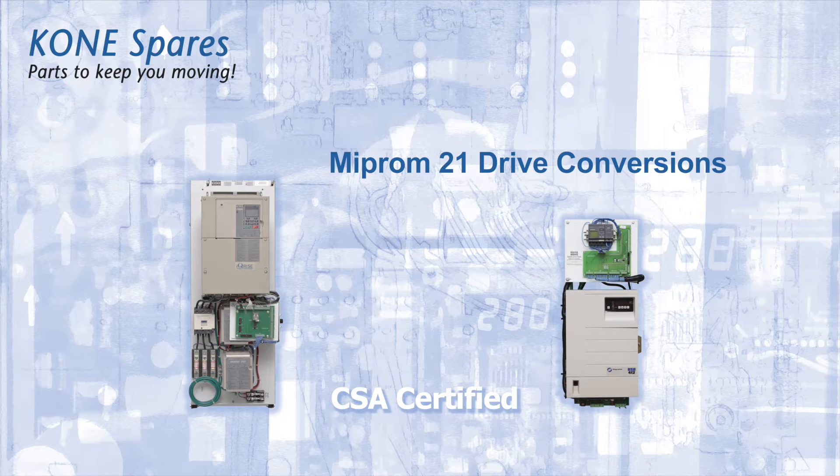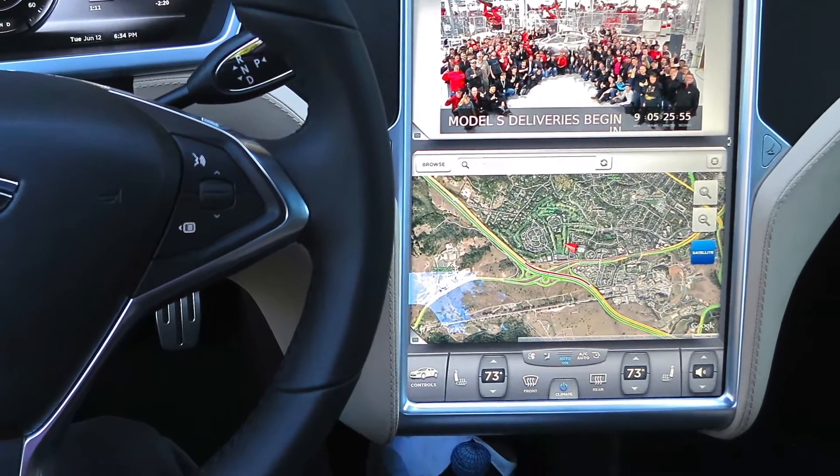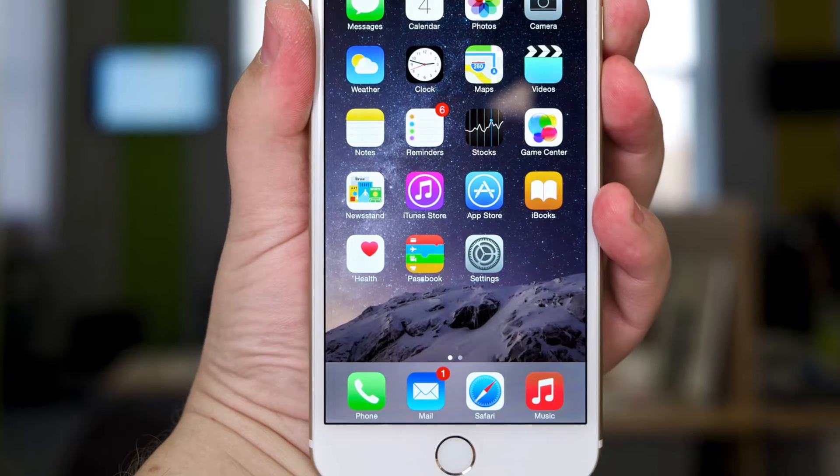Technology has progressed at an incredible pace in the last 20 to 30 years. Televisions have gone flat, cars now tell you where to go, and telephones are no longer connected to the walls.